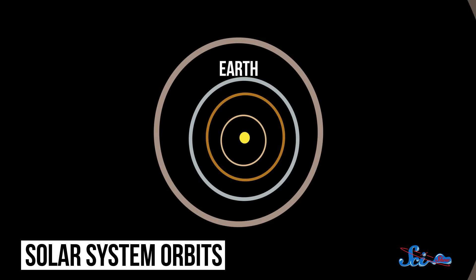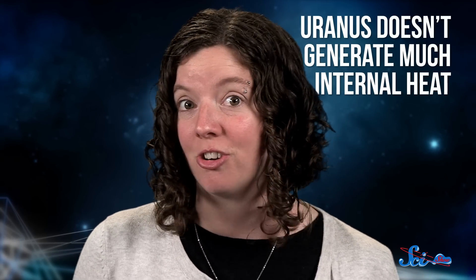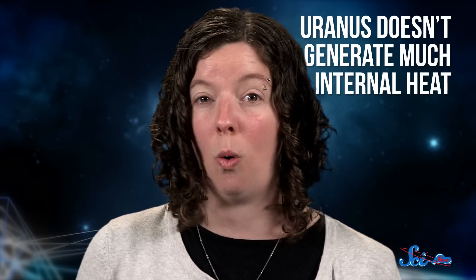Despite their similarities, there's still a lot that makes these planets different. So let's take a look at Uranus first, more than 2.8 billion kilometers from the Sun, and locked in an orbit that lasts 84 Earth years. Oddly enough, it's the coldest planet in the solar system, even though it isn't the farthest from the Sun, with average temperatures hovering around negative 224 degrees Celsius. Planets are usually warmer when they produce more heat than they get from the Sun, but Uranus doesn't generate much internal heat of its own, so it stays cold.